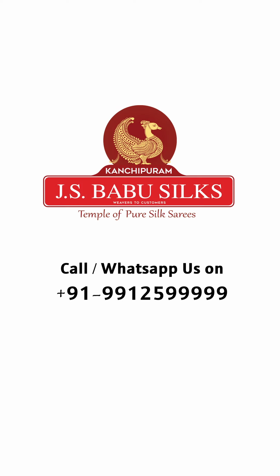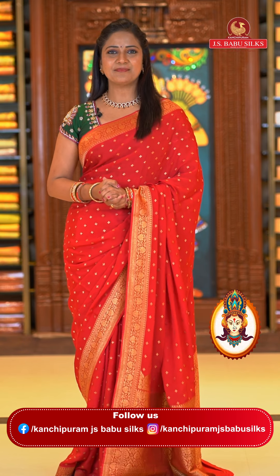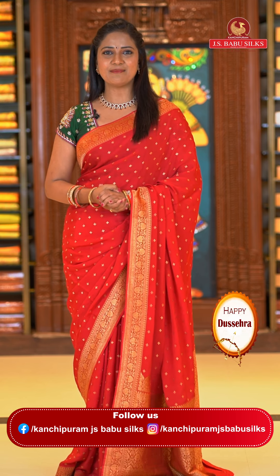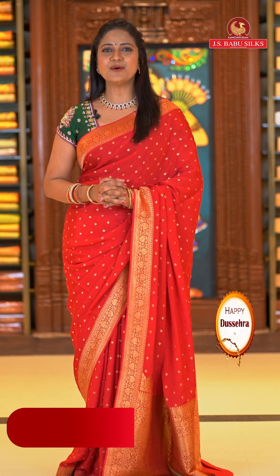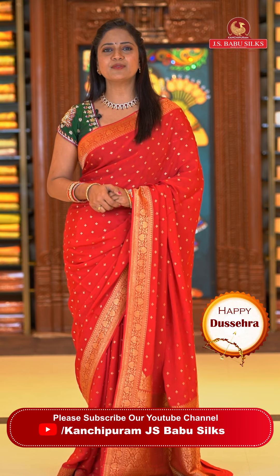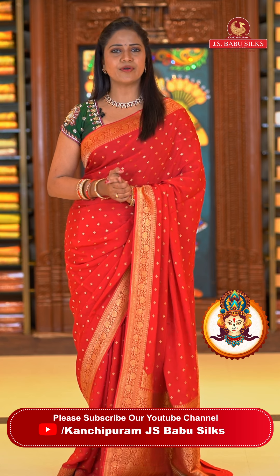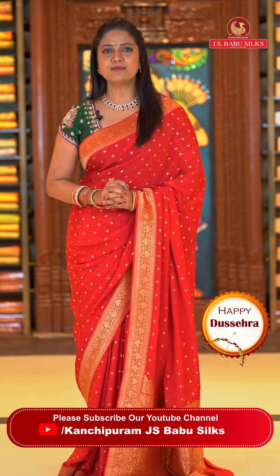J.S. Babu Silks, Temple of Pure Silk Sarees. Lightweight sarees, comfortable feeling, easy to wash and maintain. Sarees should be the J.S. Babu Silks online shopping process.